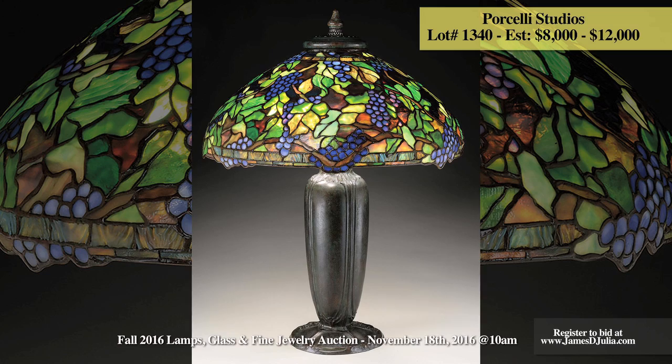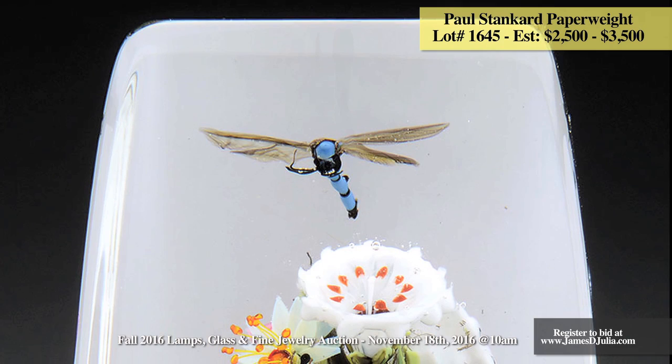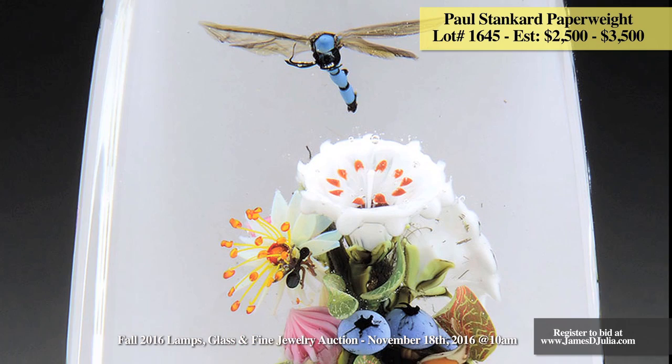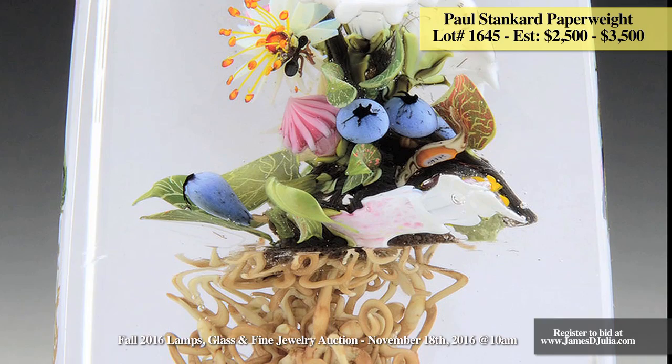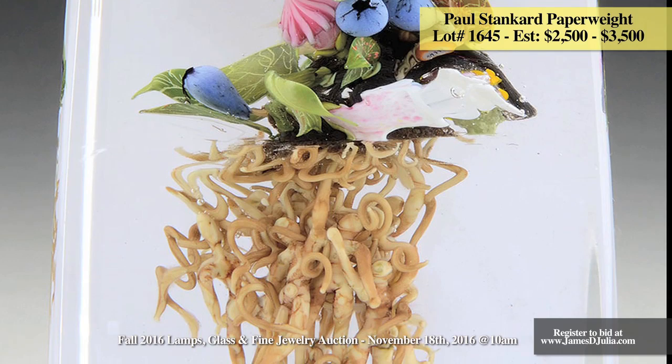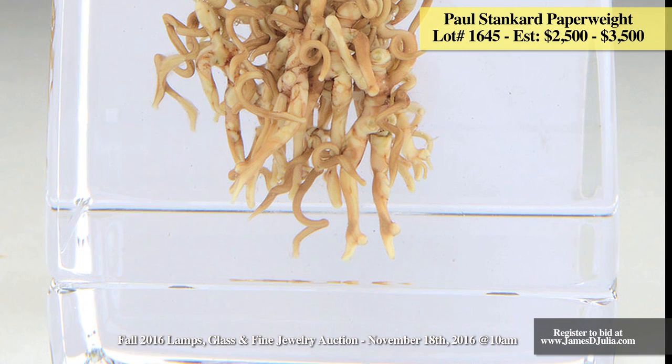The renowned paperweight artist Paul Stankard said of his design that the transition from the traditional paperweight form to the upright columns he titled the botanical series allowed him to include more visual information into the designs and more deeply explore myth and spirituality as they pertain to the life cycle of nature. One of over 10 Paul Stankard weights being offered in this auction, this upright paperweight has white flowers, pink buds, green leaves and blueberries. There is a small black ant climbing on one of the flowers while a dragonfly hovers above. Roots dangle below the flowers with figures of root people clinging to the roots. Paul Stankard's work is represented in over 70 museums worldwide. This particular example is estimated at $2,500 to $3,500.